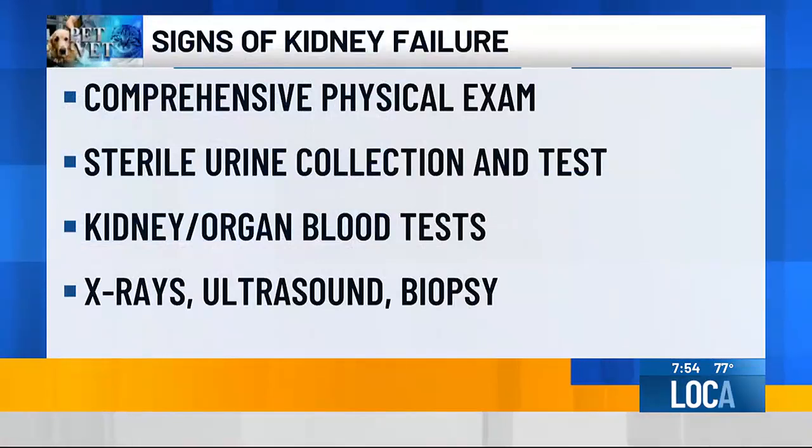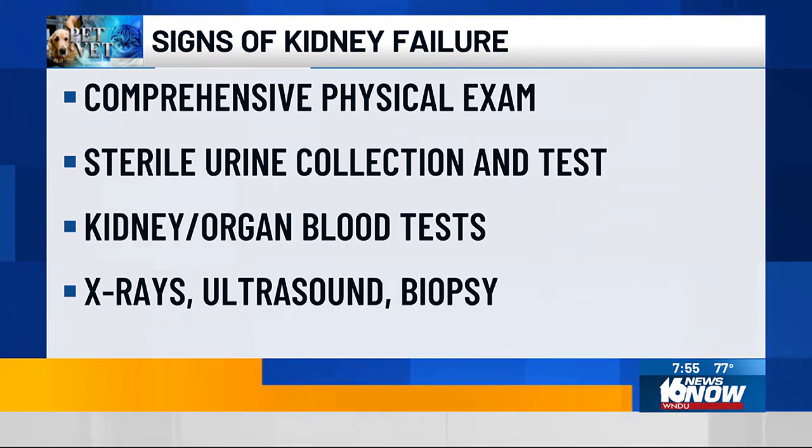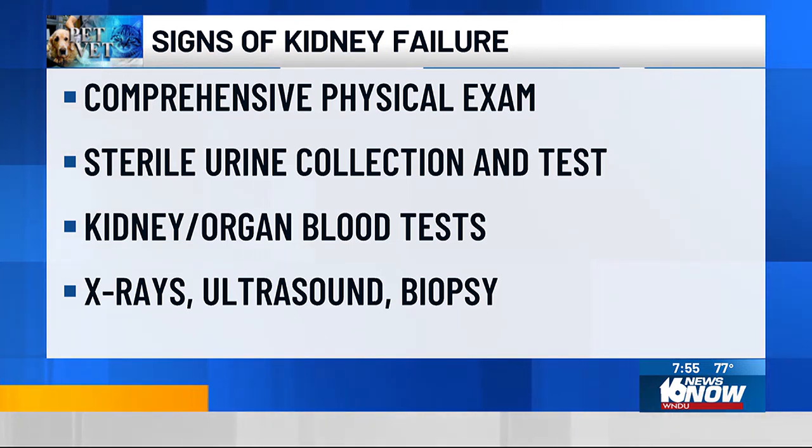Are there any signs that people can be looking out for? It's important to realize that some of the things people notice might be subtle. While the kidney's job is to keep water in the body, there might be an increase in urine production and an increase in thirst to make up for it. Not getting rid of toxins can also make a pet feel ill — not necessarily eating as much as normal. But there are things we can do to look into it.